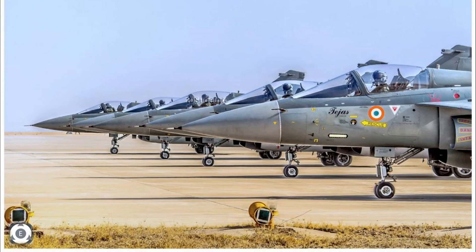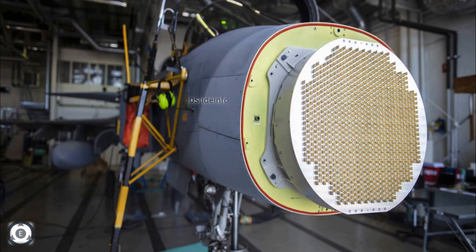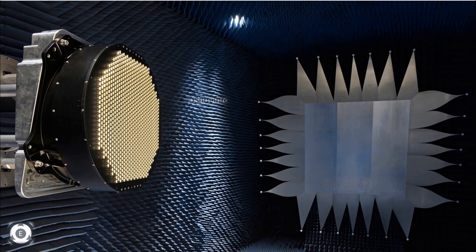According to the latest update, Saab from Sweden is offering their gallium nitride-based AESA radar technology and is willing to share this technology for ongoing and future indigenous LCA and AMCA fighters. The package consists of a state-of-the-art Saab airborne electronically scanned array fighter radar, closely integrated with a compact electronic warfare suite using gallium nitride-based AESA technology.